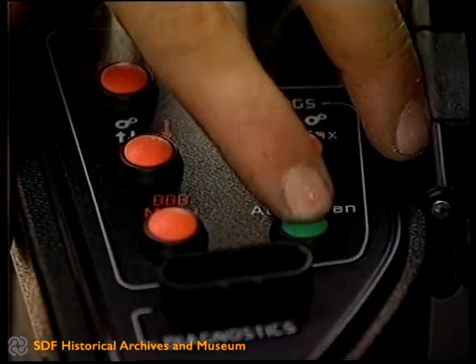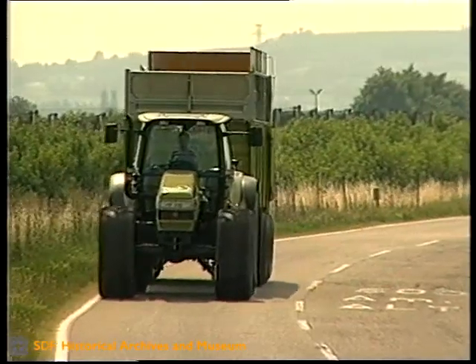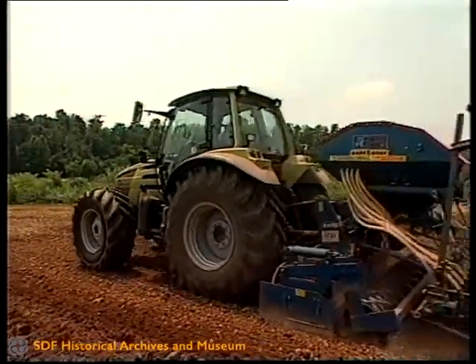A richiesta è disponibile APS, il primo cambio agricolo completamente automatico. Con questo sistema chi guida deve solo scegliere tra migliori prestazioni o minori consumi.